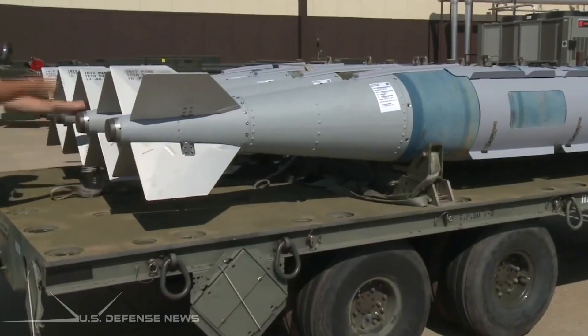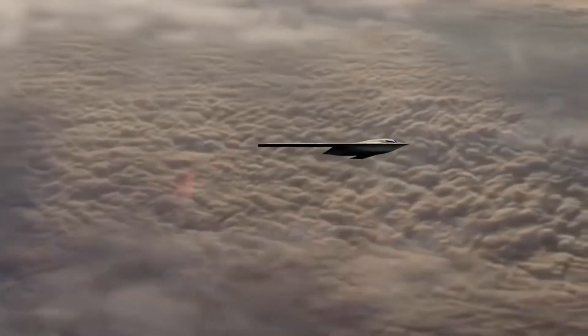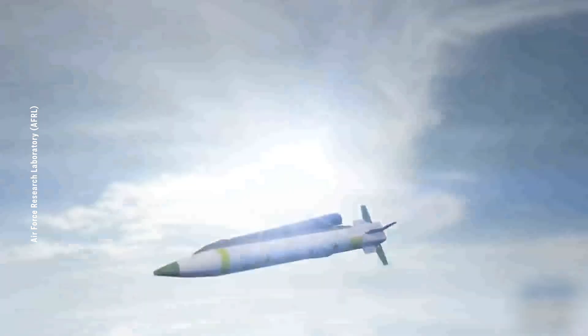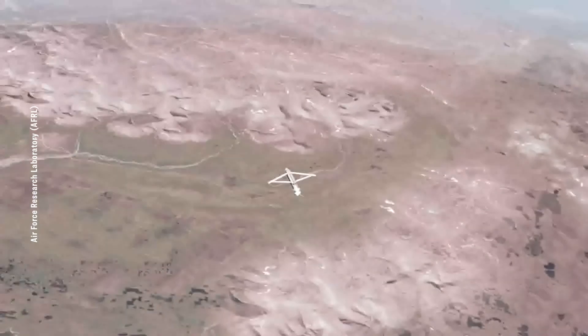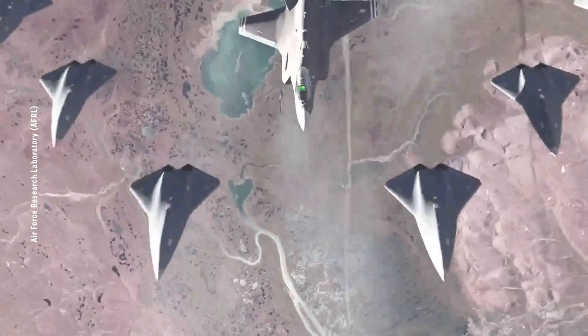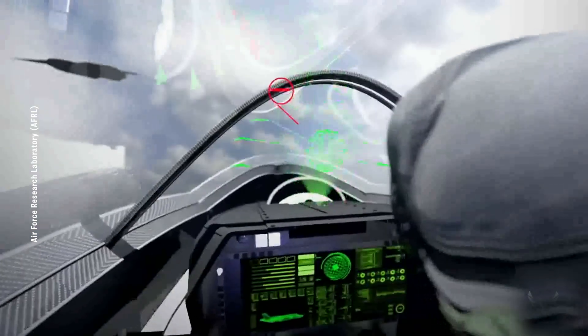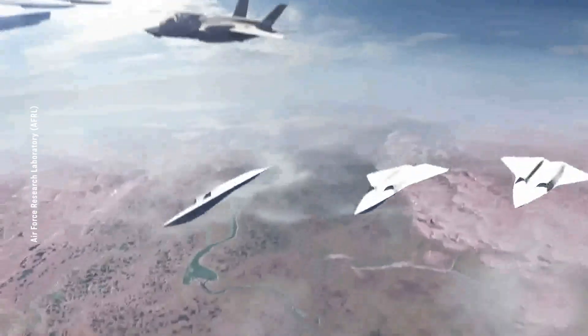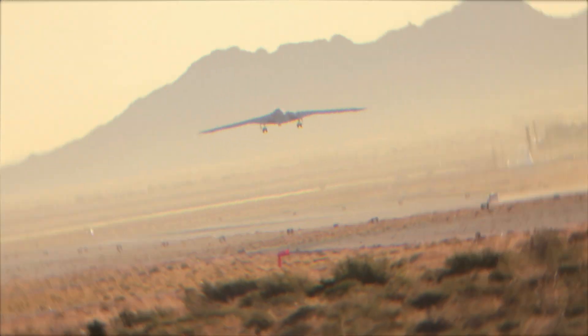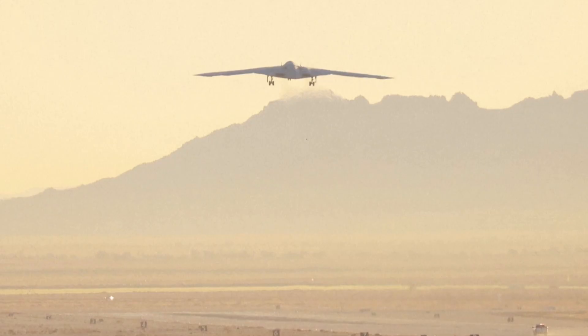Compared to the B-2, the B-21 is smaller but boasts enhanced stealth and situational awareness capabilities. It can carry a significant payload including anti-ship weapons and potentially nuclear bombs. In the future it could serve as a command hub for unmanned aerial vehicles, coordinating missions with stealthy UAVs for ground and sea strikes, interception, and air defense tasks — evolving into an aerial command center akin to the NGAD.